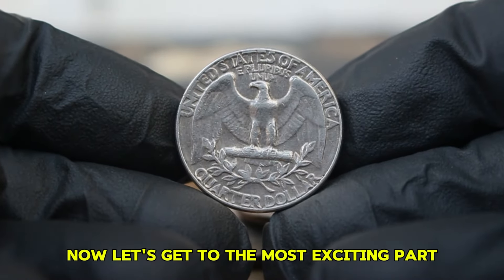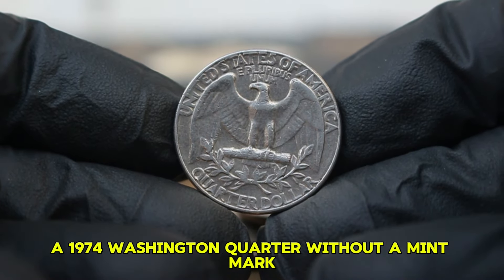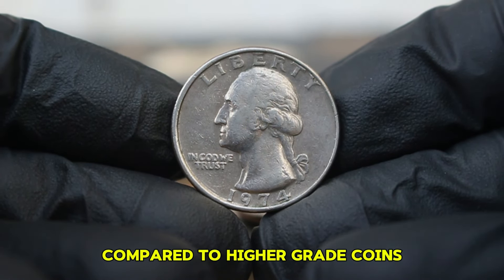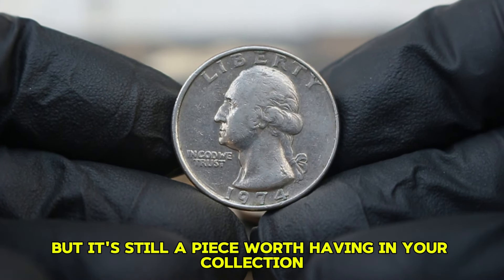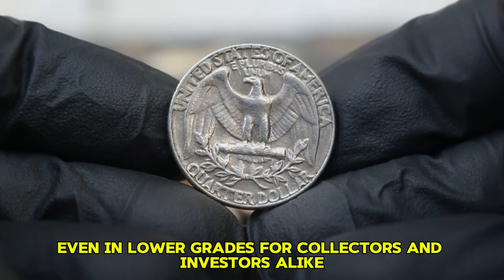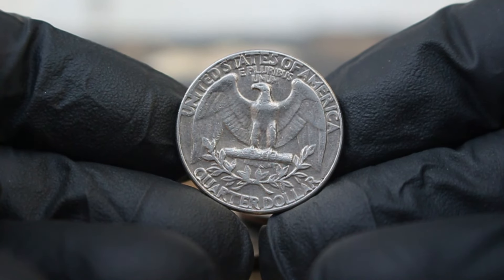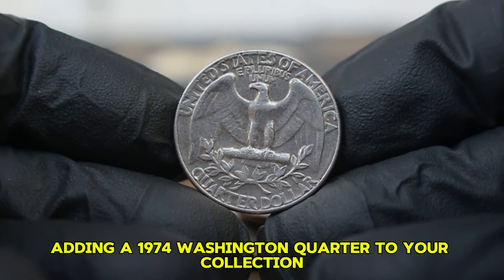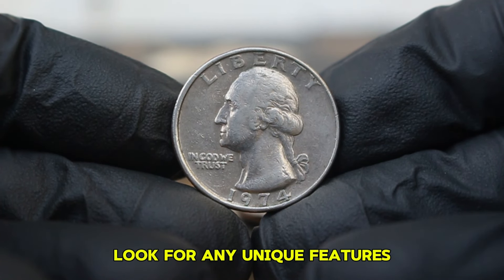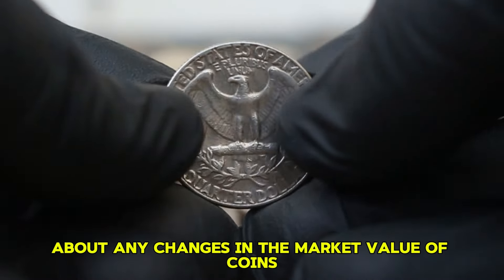Based on recent auction results, a 1974 Washington quarter without a mint mark in good condition has sold for approximately $195,000. This price range reflects its lower demand compared to higher grade coins, but it's still a piece worth having in your collection. Prices can vary based on factors such as the auction house, the specific coin's history, and how well it's preserved even in lower grades. If you're interested in adding a 1974 Washington quarter to your collection, ensure you purchase from trusted dealers to avoid counterfeit coins.